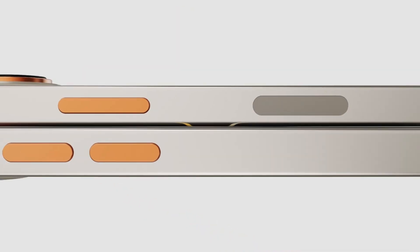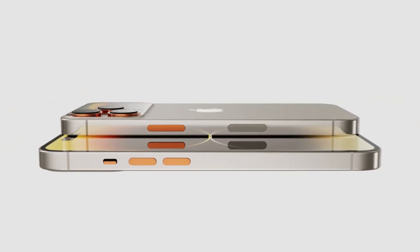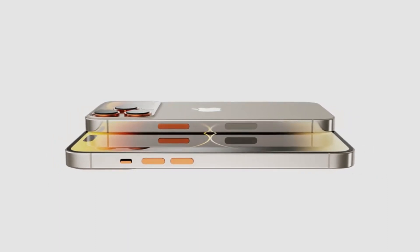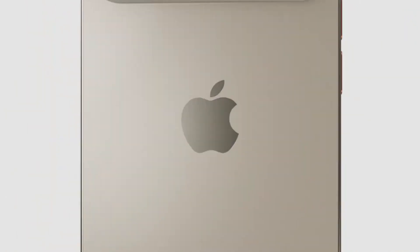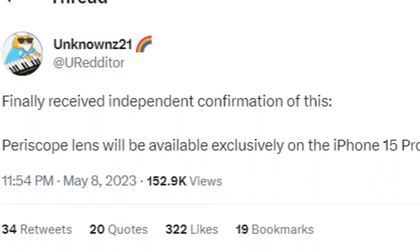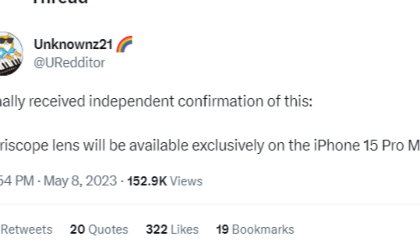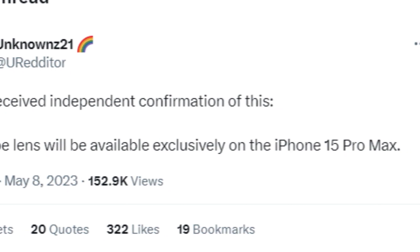While the tipster sharing this information does not have an extensive history of revealing tips on Twitter, 9to5Mac noticed that he did correctly pass along some details about how Apple's chips would work back in 2020. He also posted recently about independent confirmation he received about a periscope lens coming this year on the iPhone 15 Pro.